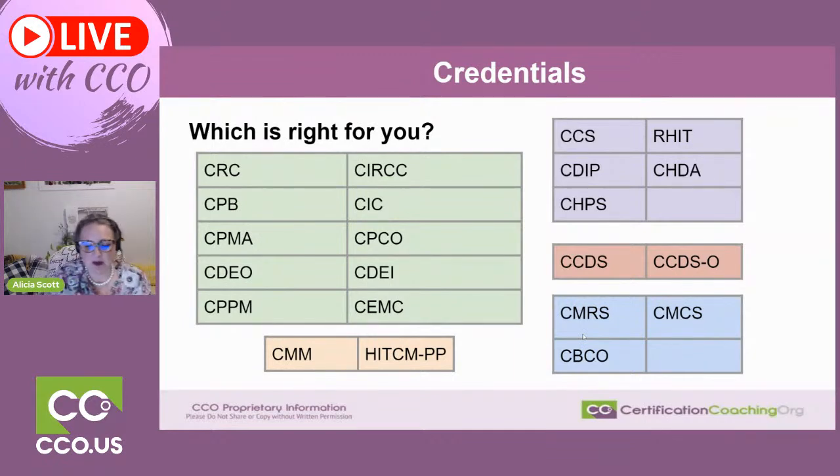We need to determine what's right for you. I've divided these up per organization. The biggest one is the AAPC because they have the most specialty credentials in our genre — in the medical credentialing industry — than anybody else. There's value within that. You probably recognize some of these, and I'm also going to give you a little insight into where you get educated for some of them.